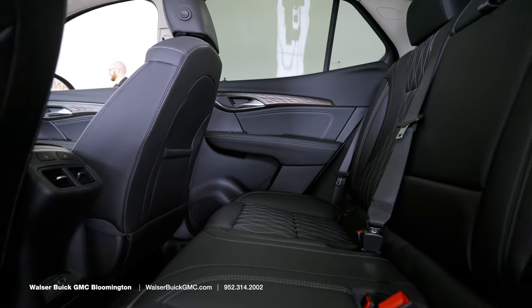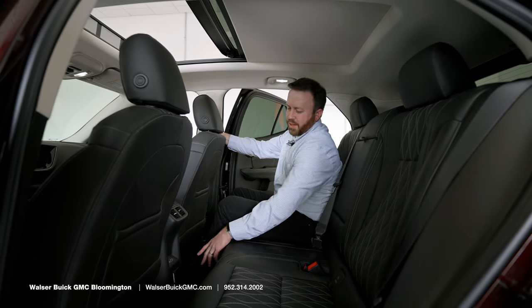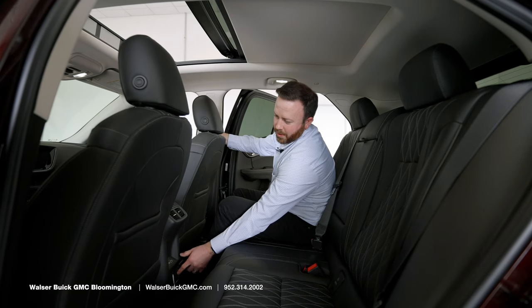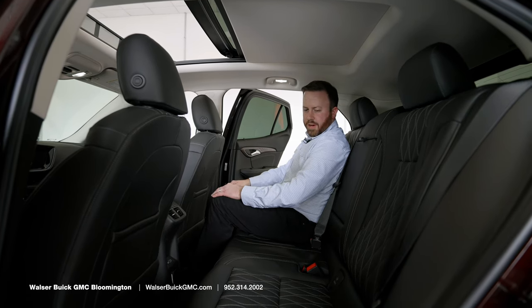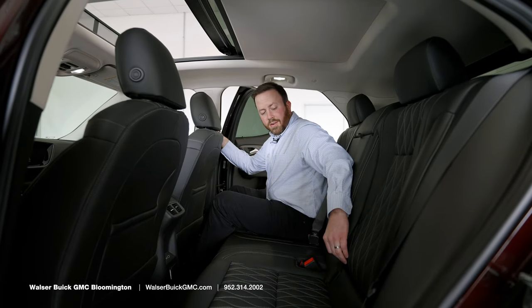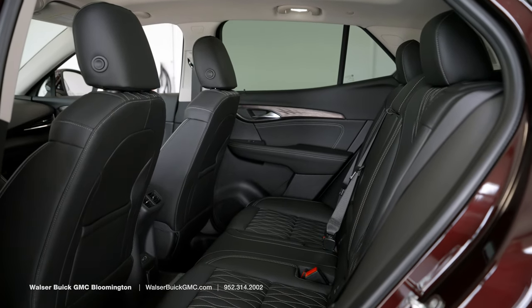We've hopped inside the back seat of the 2022 Buick Envision Avenir. You'll notice heated seats in the second row, as well as USB jacks and an actual power outlet down below. There's ample leg room in this vehicle — I'm 5'8" and have plenty of room. You've got LATCH anchors so you can easily hook in car seats, and there's a cup holder and armrest that pops down for your second-row guests.